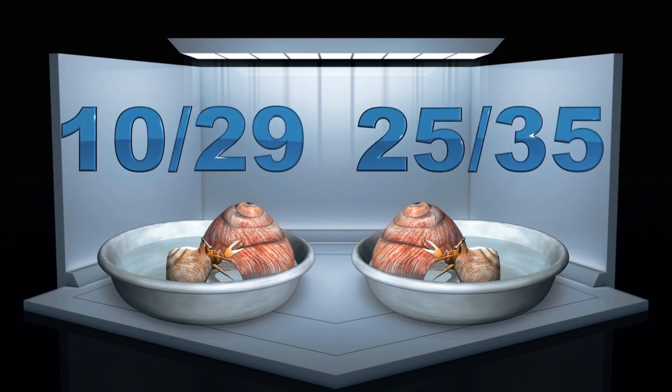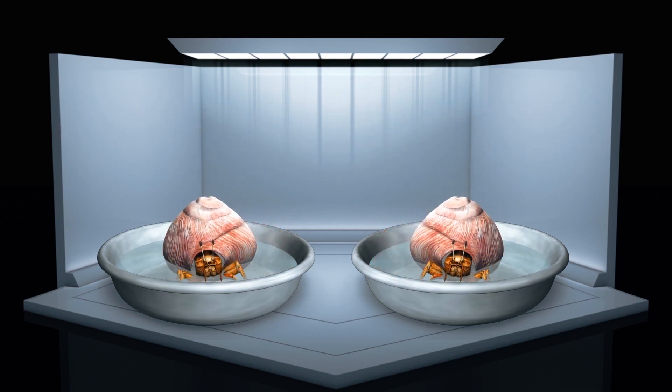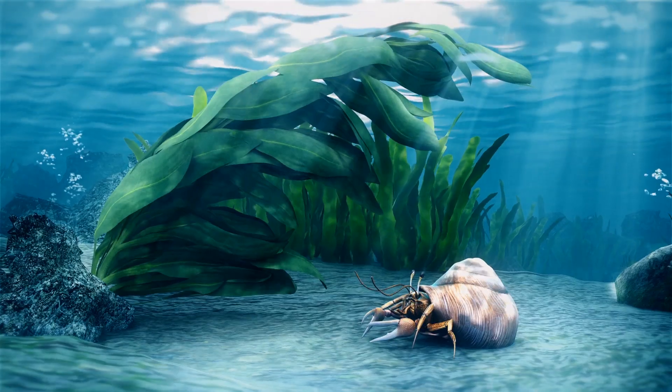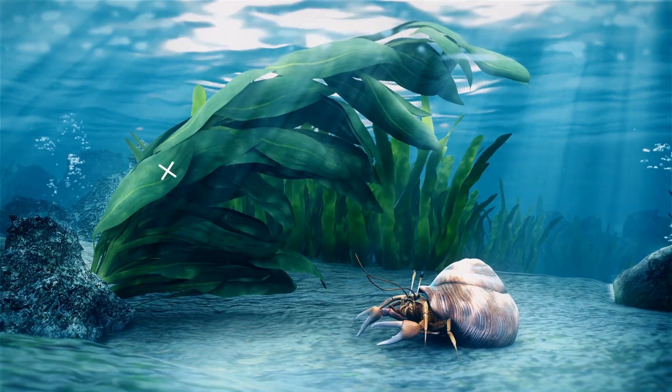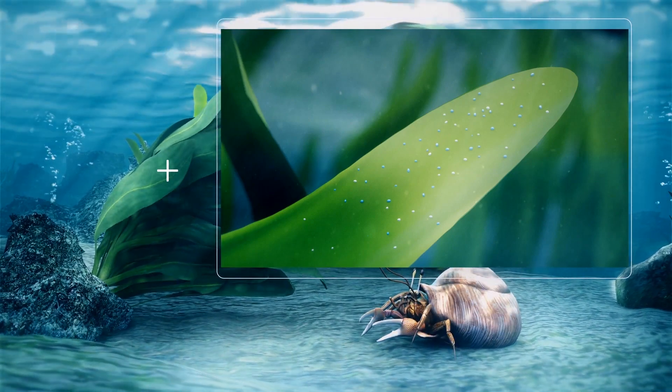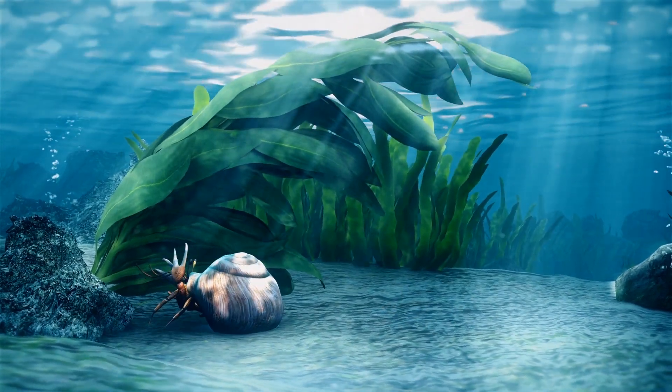Only 10 of the crabs that had been exposed to microplastics explored the more ideal shell, compared to 25 crabs from the control group. Only 9 of the crabs exposed to microplastics moved into the new shells, compared to 21 from the control group. This suggests exposure to microplastics impairs the crab's cognition and that microplastics in general can have important effects on an animal's behavior.